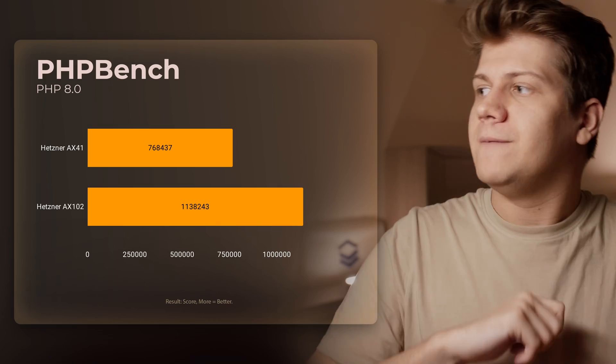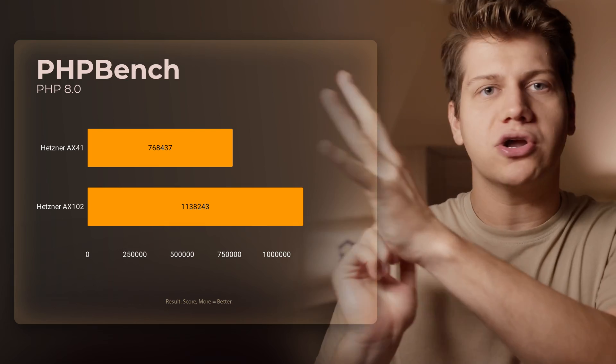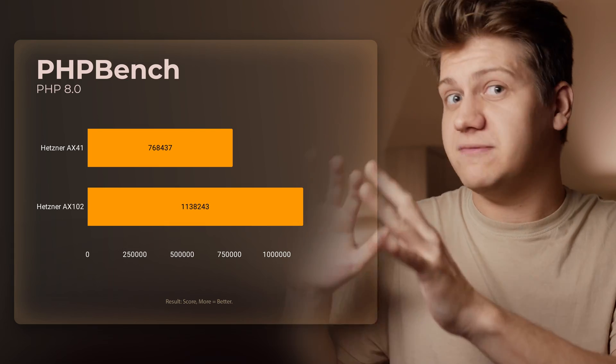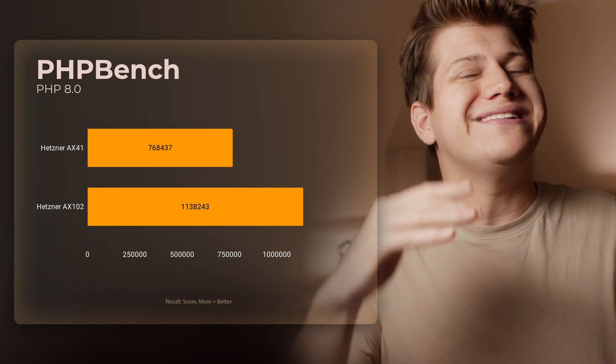But maybe you want to host WordPress or some other PHP application. With PHP Bench, the difference is not that huge and we clearly see that additional cores don't help with this benchmark. PHP is limited by single-core performance, but in the real world you will see improvement. If you use PHP-FPM, you will have multiple workers and each worker can use a different core. If you have a database on the same server it can also use a different core, and Nginx can also use a different core.